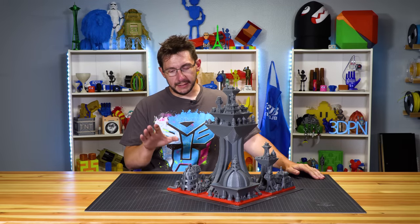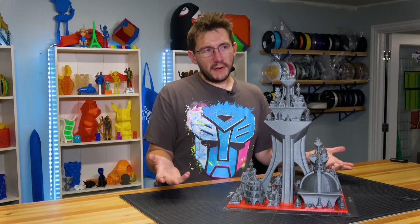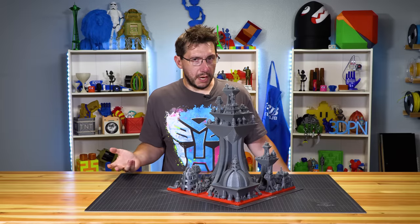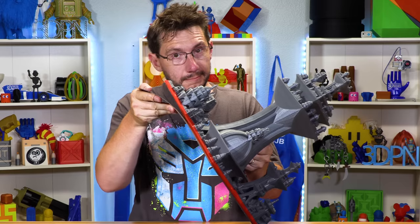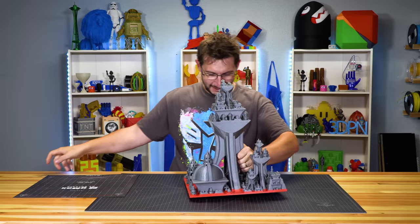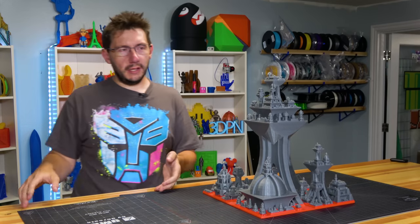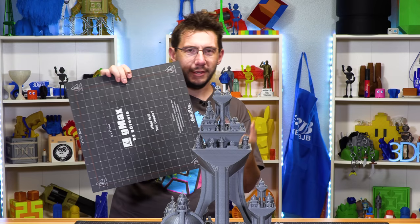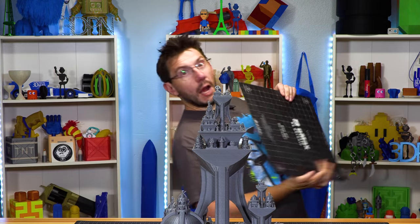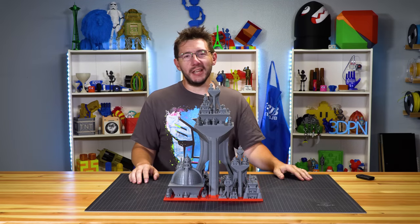Let's get it off the BuildPlate. Because this is a flexible BuildPlate, it shouldn't be a problem — it's a satisfying sound anyway. All that static electricity. Wow, it's heavy. It's got a good weight to it — about 2.2 kilograms, I think. Thank you, G-Max. Thank you, BuildTech BuildPlate. This is one of three monstrosities. I love it.